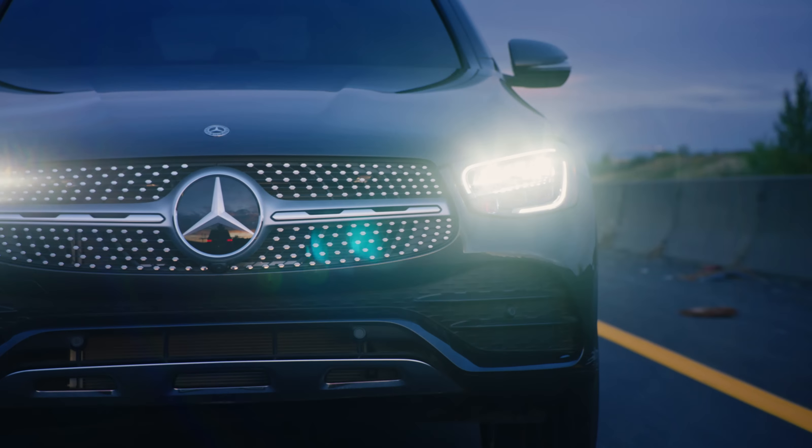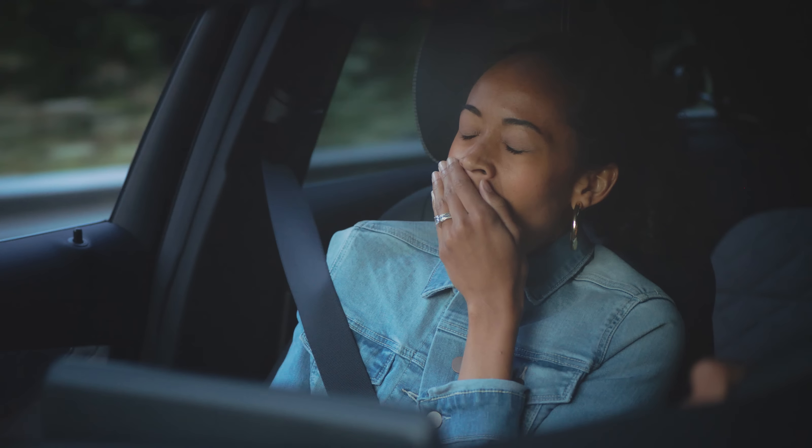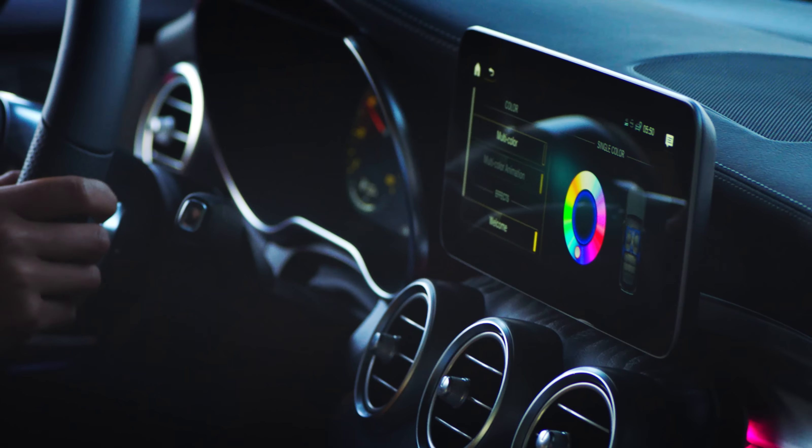With LED headlamps and tail lamps, the GLC helps you see what lies ahead. The available intelligent light system with active curve illumination and adaptive high beam assist let you navigate with confidence. And 64-color ambient interior lighting matches the mood inside.